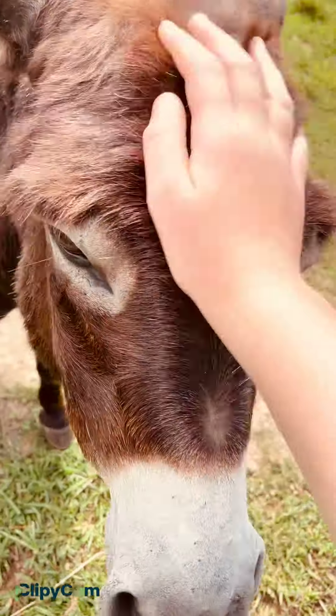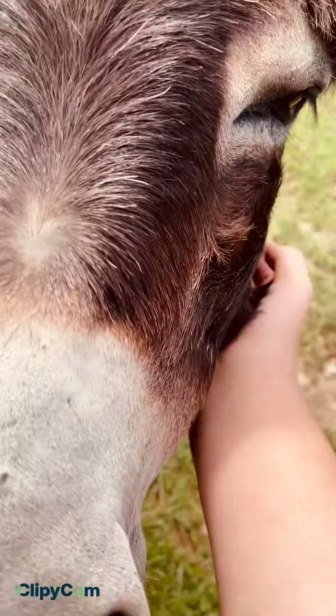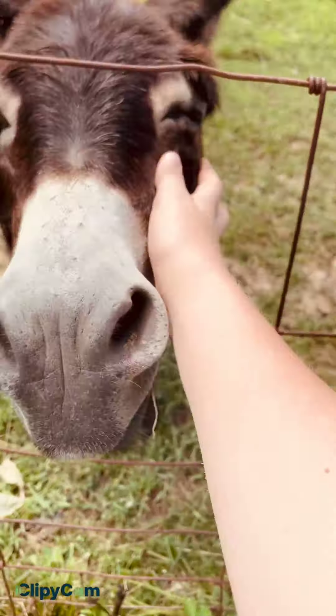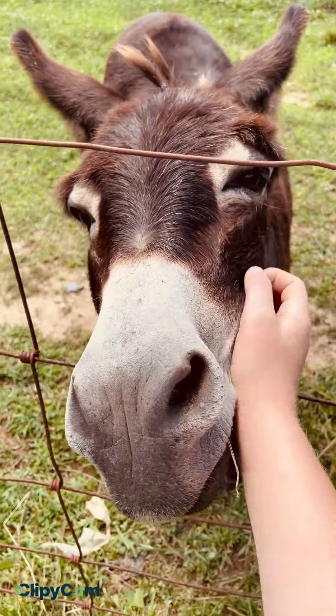We'll just raise it and then we'll take it into the butchers. We only do that with like one, sometimes two. But he's just like sticking his nose through the fence, aren't you?